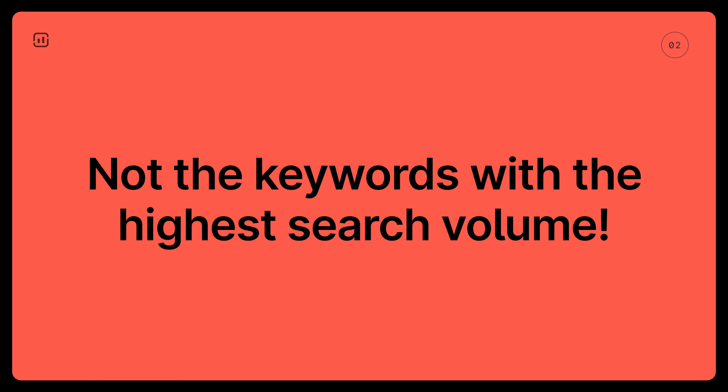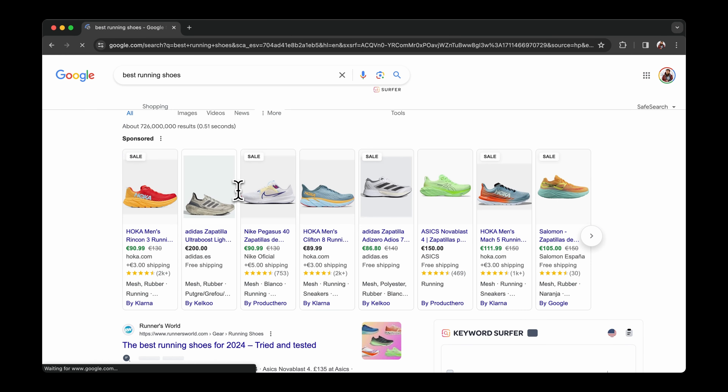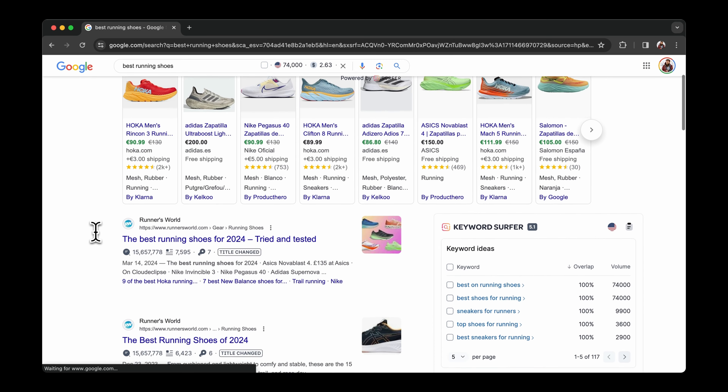First, you should focus on creating content that helps you complete your topic clusters. Within each cluster, it's important to target the right keywords. It's not the keywords with the highest search volume. Typically, such keywords have a lot of competition and unless you are a well-established website with a high domain authority, it will be very difficult to rank fast for them.